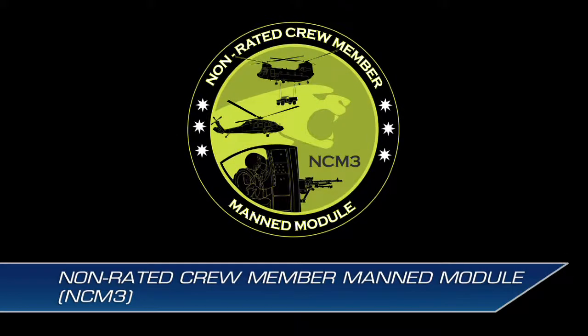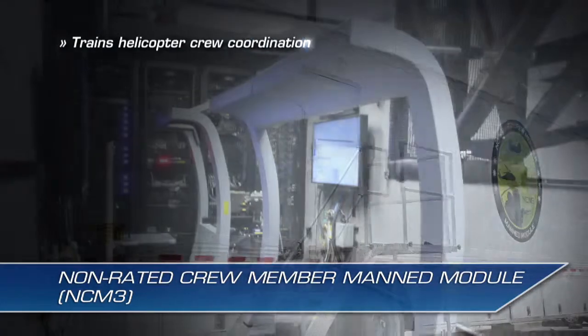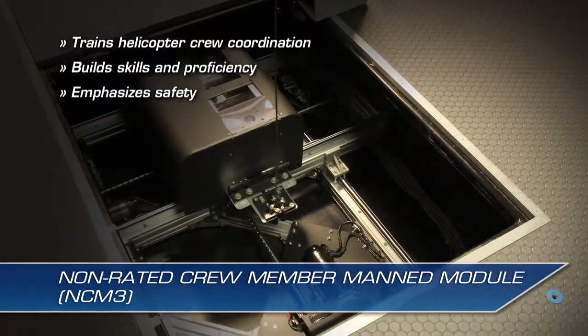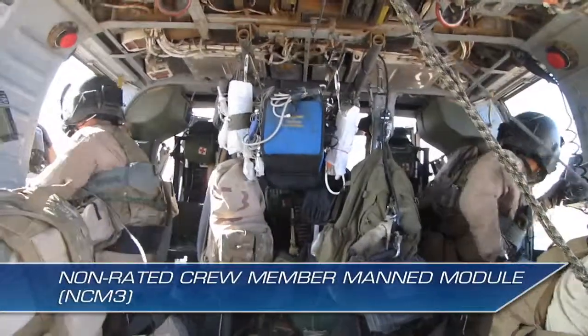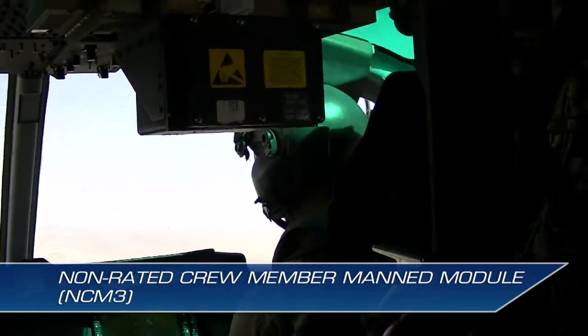The Non-Rated Crew Member Manned Module, or NCM-3, is a virtual transportable simulator designed to train helicopter crew coordination, build skills and proficiency, and emphasize safety in a realistic training environment. Effective coordination between helicopter crews and pilots is crucial to mission execution, survivability, and performance.